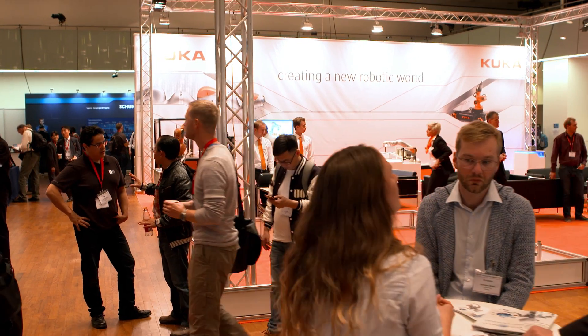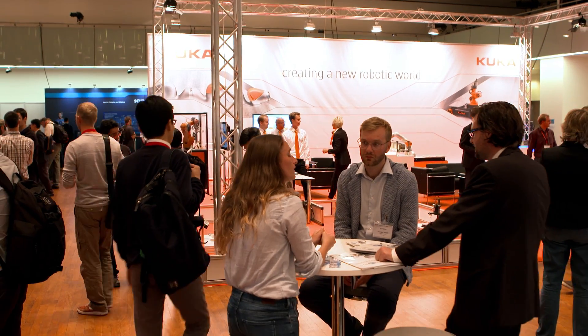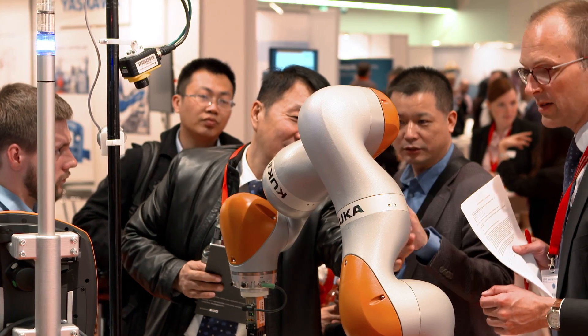Welcome here on the KUKA booth at IROS 2015, the International Conference on Intelligent Robots and Systems in Hamburg. Researchers and developers have the possibility to take a dialogue with KUKA and to inform themselves about the products KUKA is offering.